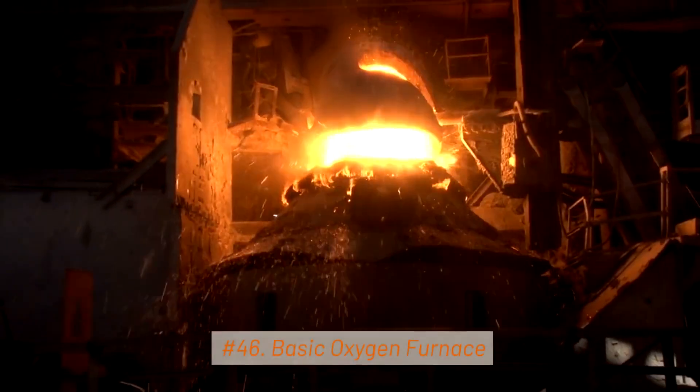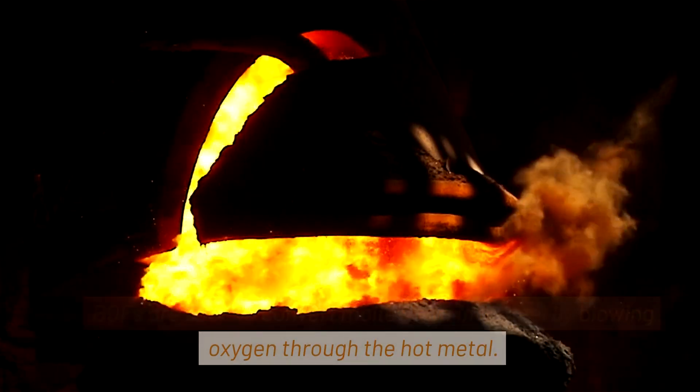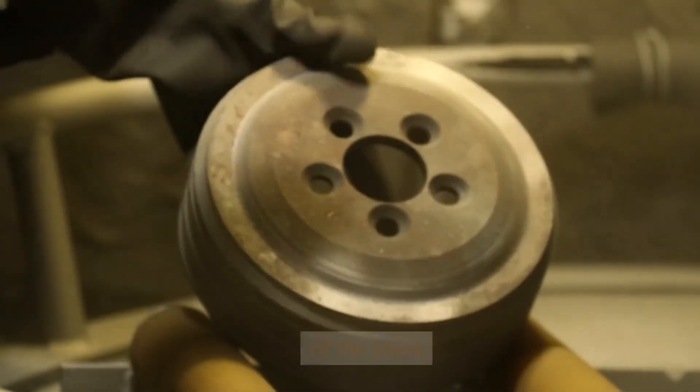46. Basic Oxygen Furnace. This converts molten iron into steel by blowing oxygen through the hot metal. This process removes impurities and controls the composition of the steel.